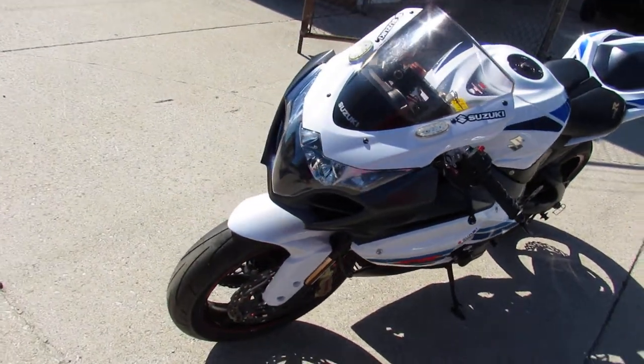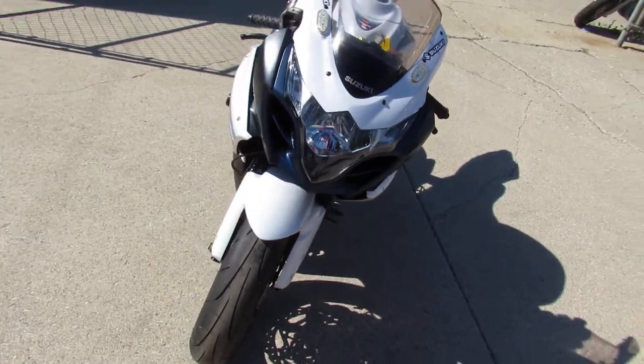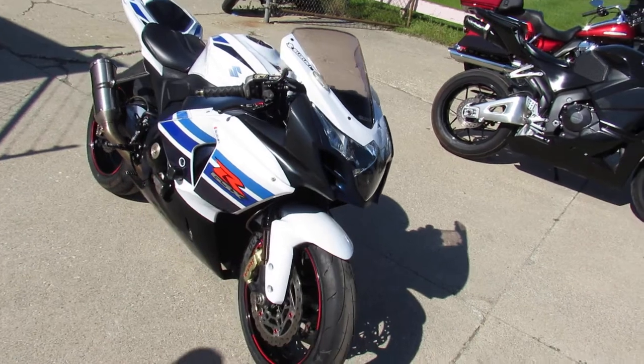Thousands of dollars in extras — it's got CRG adjustable levers, titanium shorty exhaust, frame sliders, fender eliminator kit. This Gixxer 1000's got it all, guys.